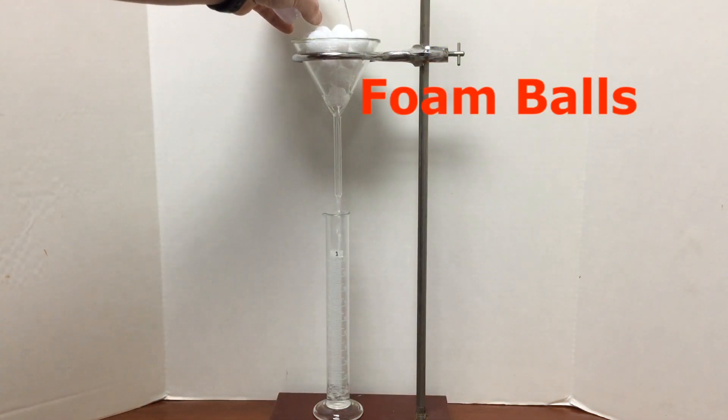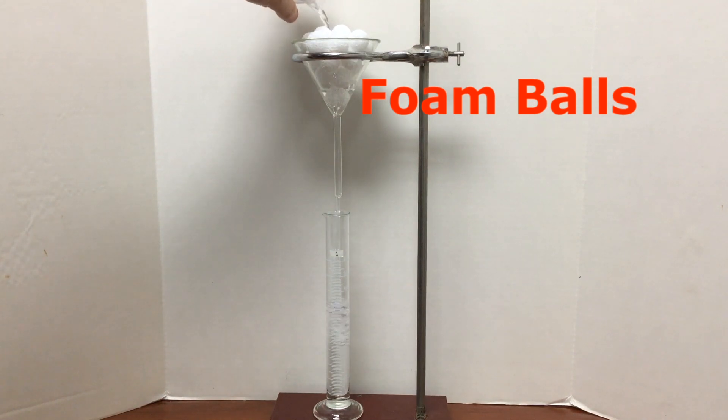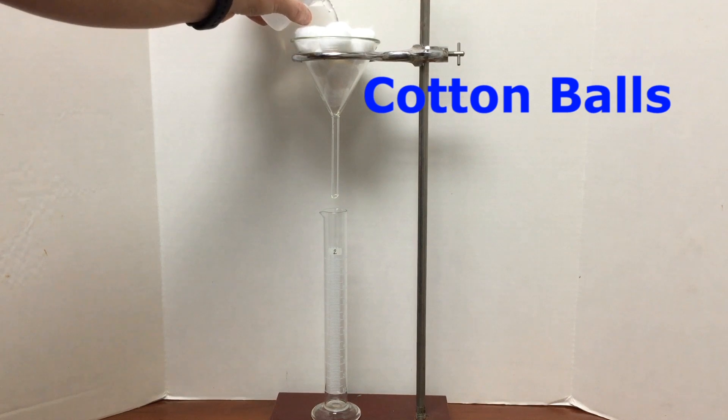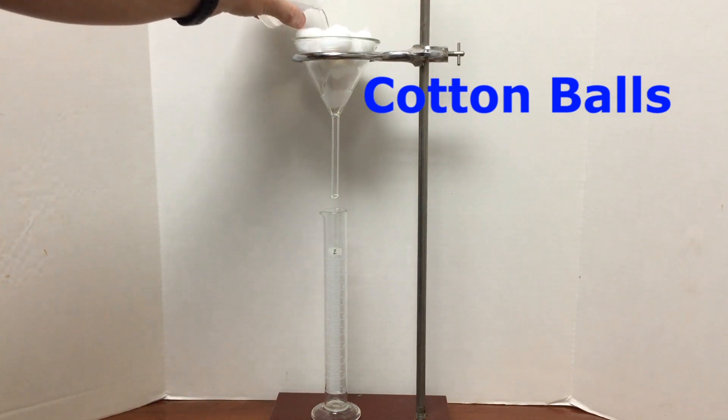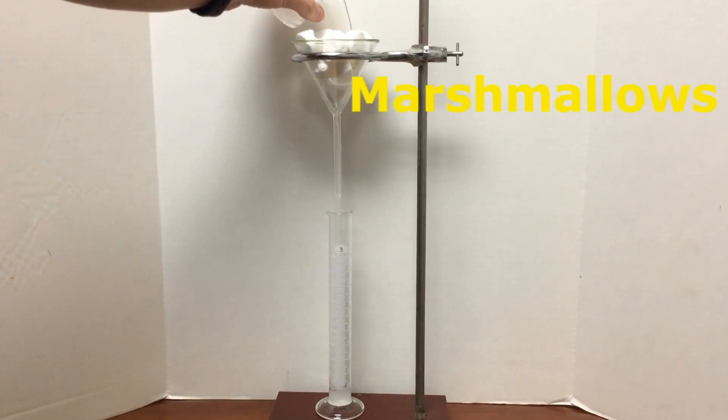In this investigation I'll pour 100 milliliters of water through three different materials: foam balls, cotton balls, and marshmallows. I'll collect the water that passes through each material in a graduated cylinder to determine which material retains the most water.